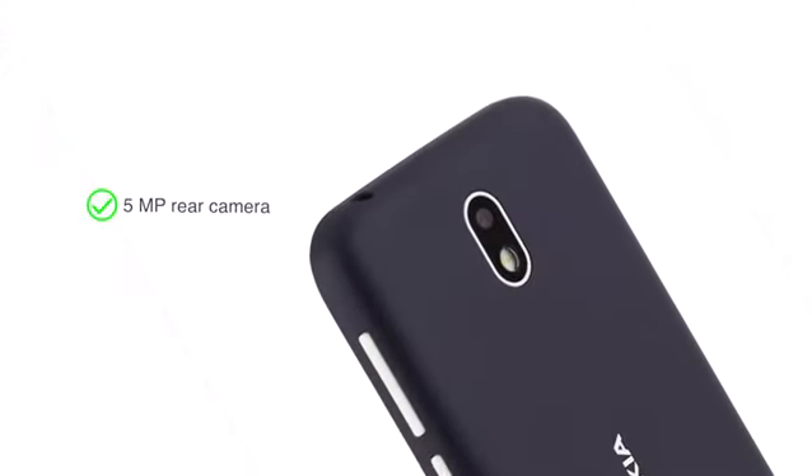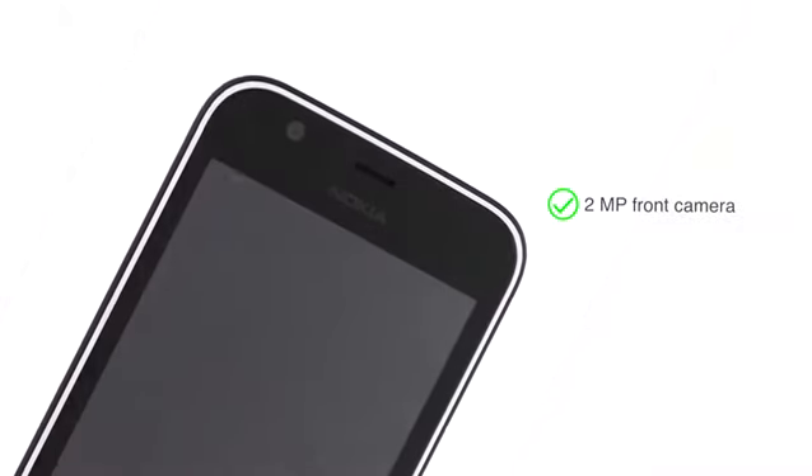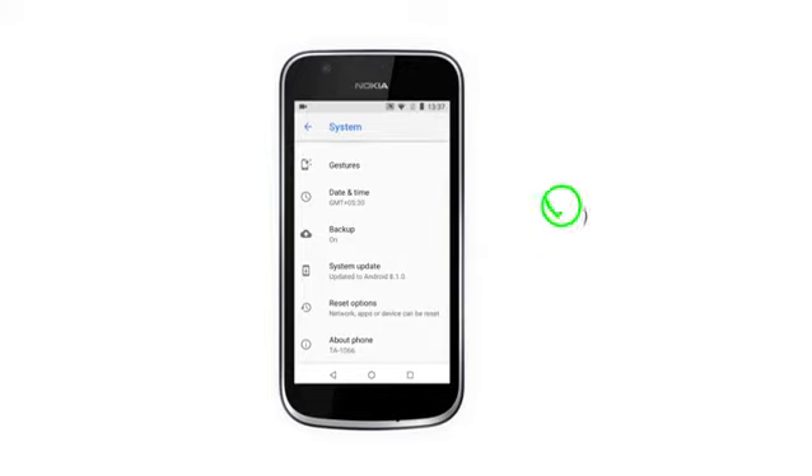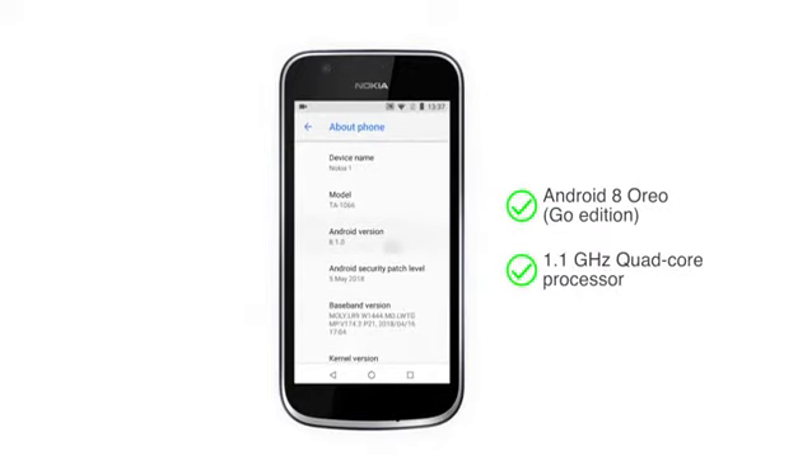The phone features a 5MP rear camera with LED flash, along with a 2MP front camera for selfies. The Nokia One runs on Android Oreo Go Edition and has a 1.1GHz quad-core processor.